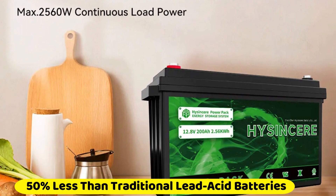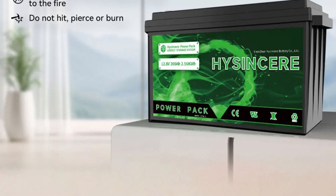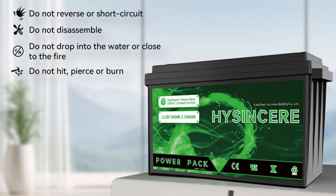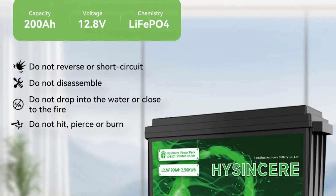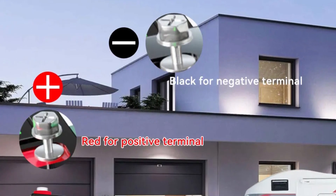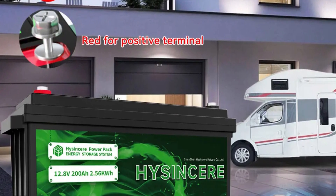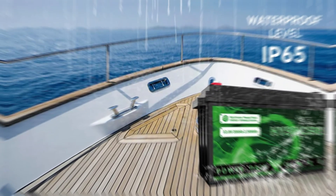Weighing 50% less than traditional lead-acid batteries, the Hisense Sear LiFePO4 battery offers enhanced portability without compromising on power output, making it ideal for applications where weight reduction is crucial, such as marine, RV, or off-grid solar systems. The battery operates effectively across a wide range of temperatures, ensuring consistent performance in varying climates. It is engineered with comprehensive protections including overcharge, over-discharge, over-current, and temperature protection systems, safeguarding against potential hazards and ensuring safe operation.